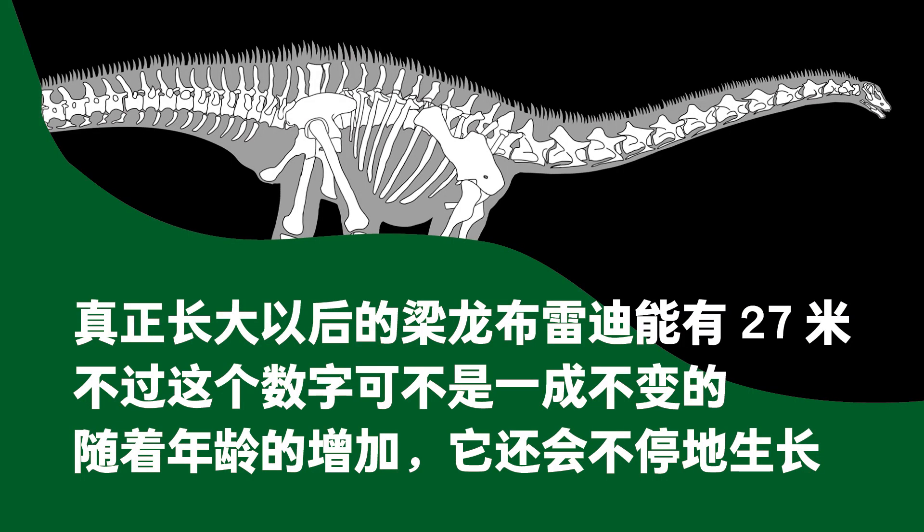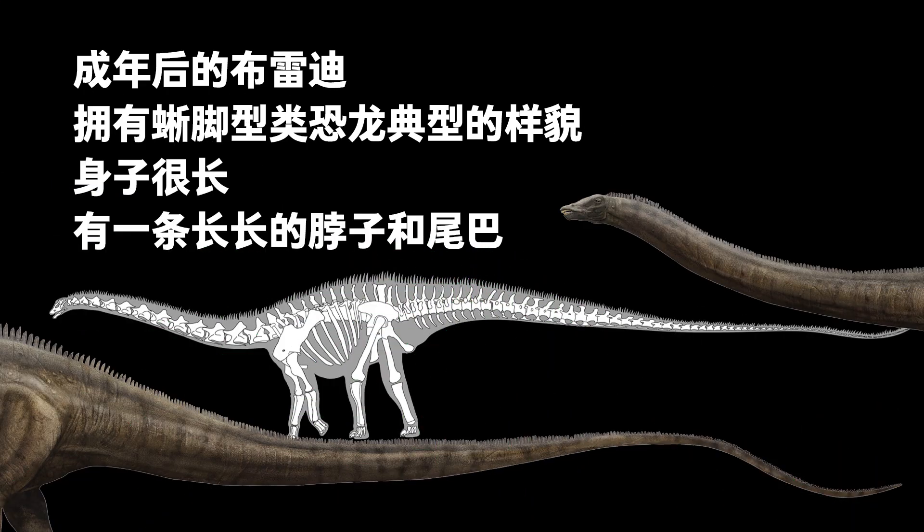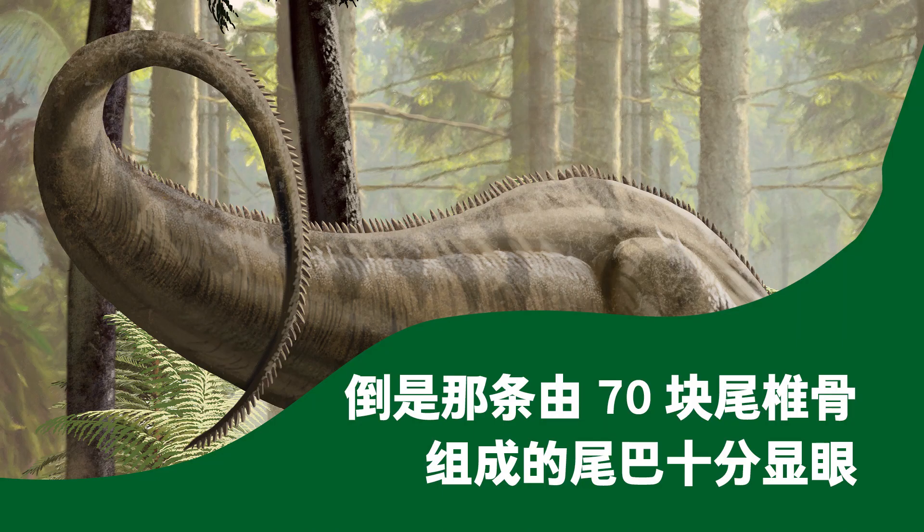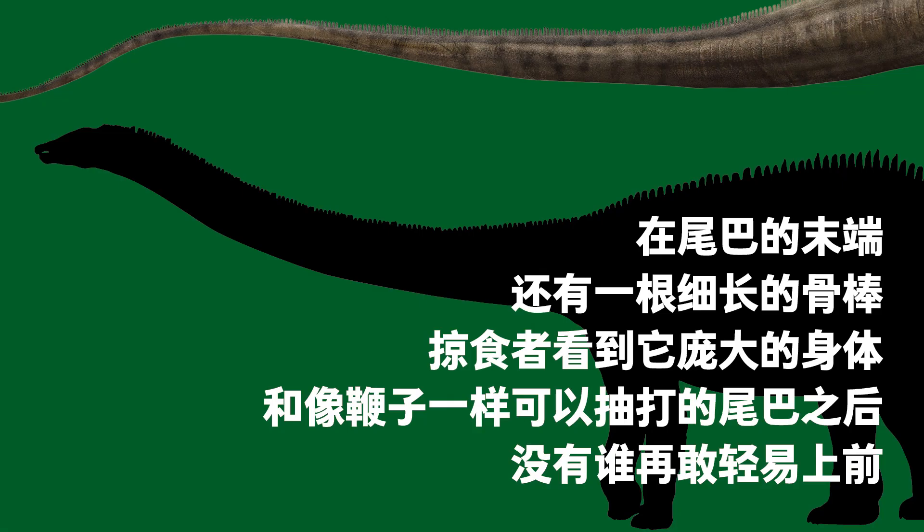When Brady the Diplodocus grew to full size, it would be 27 meters, but this was not the limit — it would continue to grow with age. The adult Brady had features typical of sauropods: a long body, long neck and tail, with the neck-to-body ratio being lower than other sauropods. The tail, consisting of 70 tail vertebrae, was conspicuous. The end of the tail was a whip-like structure composed of many thin vertebrae, some about the same width and length as a pencil. When predators saw its huge body and the tail, which could hit attackers like a whip, they would think twice before attacking.